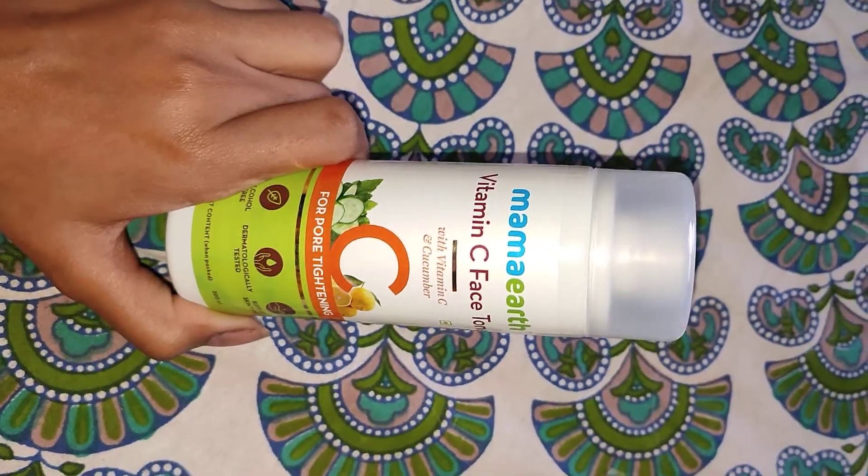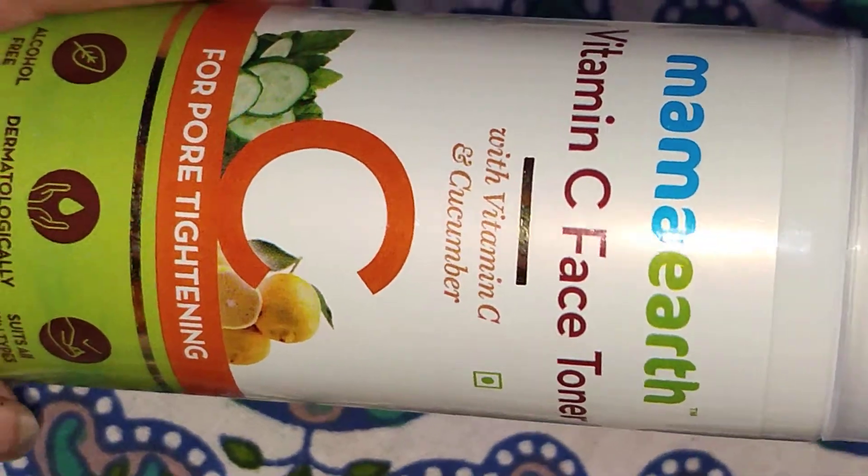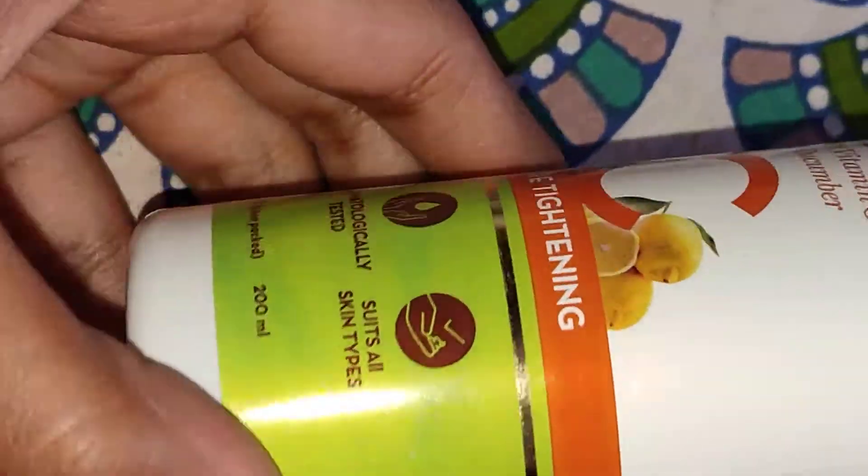Mama Earth Vitamin C Face Toner with Vitamin C and Cucumber for Pore Tightening. This pore tightening toner is 100% suitable for all skin types.